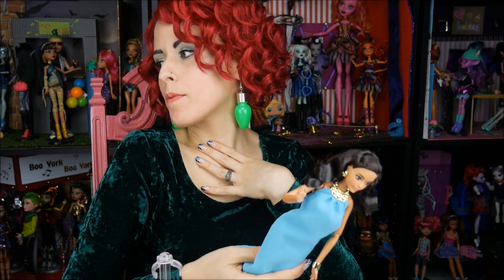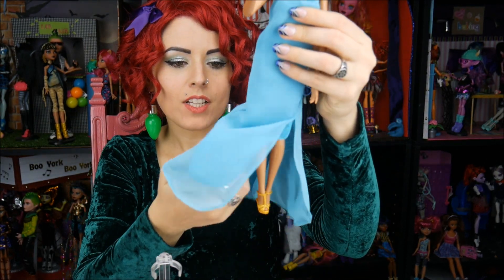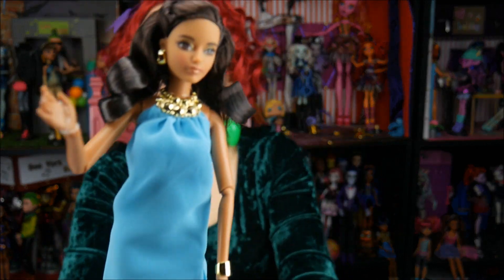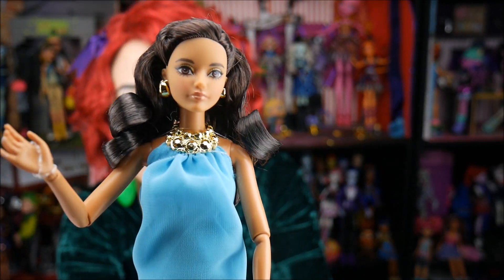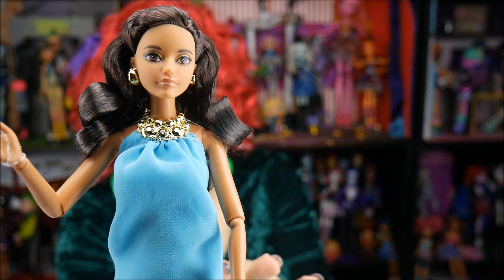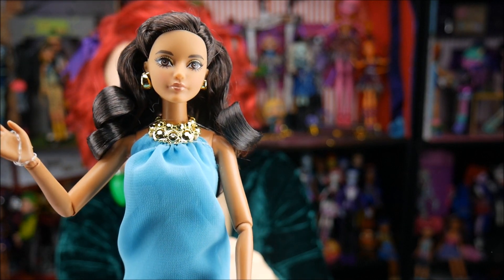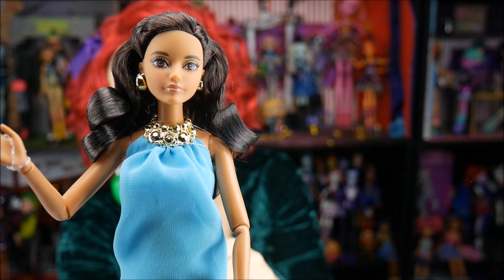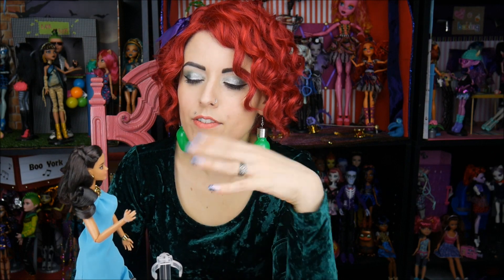Not too many back pictures of her for right now until the hair gets fixed, but let's get a close-up of her beautiful face. Look at that — she has almost really overdrawn lashes, which is something I haven't really seen too much. I like that a lot. Beautiful gold hoop earrings, beautiful gold necklace, which is attached to the dress in case anybody was wondering.